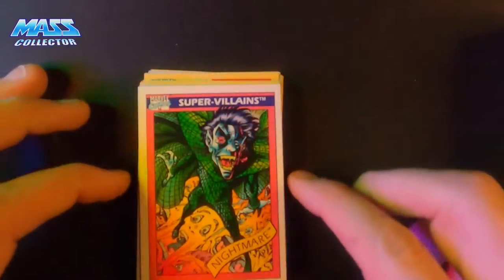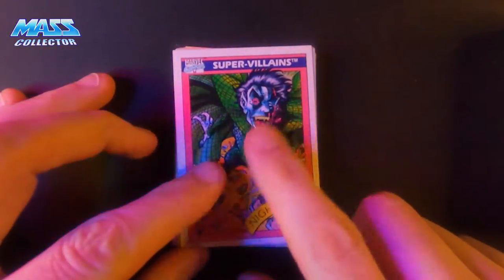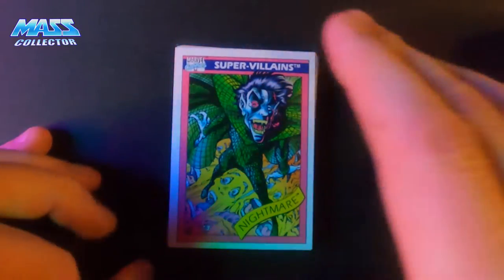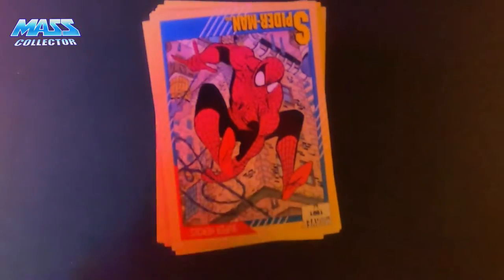This guy is pretty rad — he kind of reminds me of the Boogeyman from the Real Ghostbusters cartoon. And then I actually picked up a whole set of 1991.